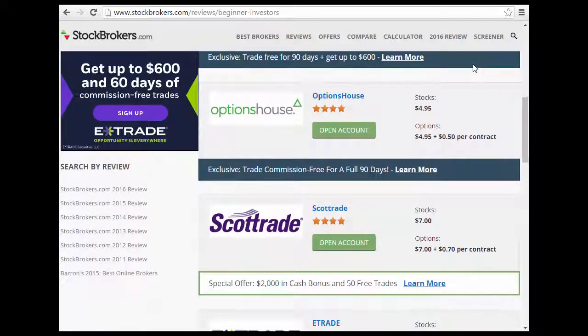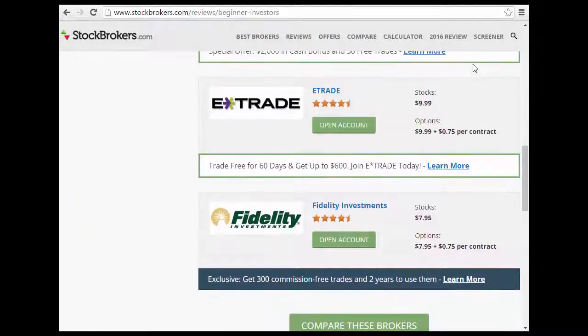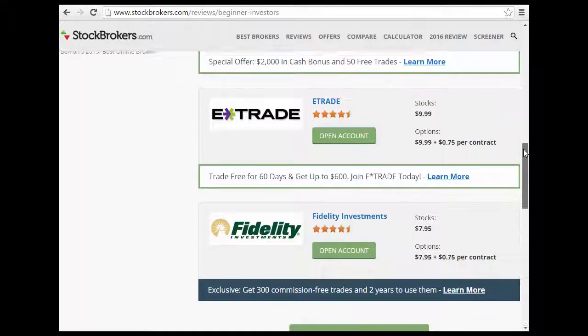Option House and Scottrade are also pretty good options. Fidelity Investment is solid as well, and they offer 300 commission-free trades over two years. That sounds like a lot, but if you break it down — two years is 730 days — that means you need to make about two trades per week to use up those 300 free commissions.